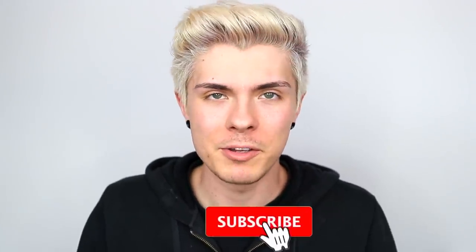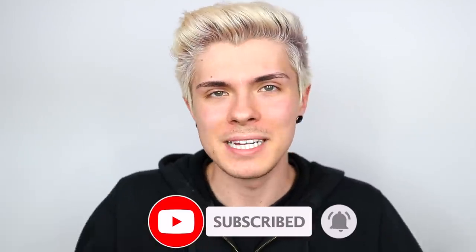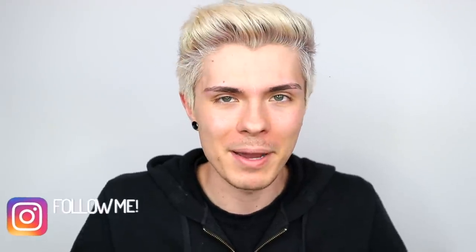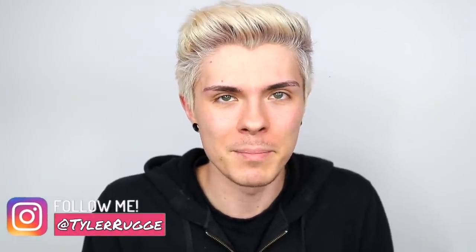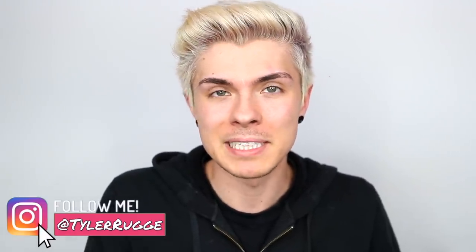Hey, what's up you guys, my name is Tyler Rugge, welcome back to my YouTube channel. Today I'm going to be sharing with you guys what in my opinion are four of the absolute easiest pet reptiles you could possibly get. You're still going to have to put in some effort — there are different requirements you do obviously have to meet to take care of these reptiles.